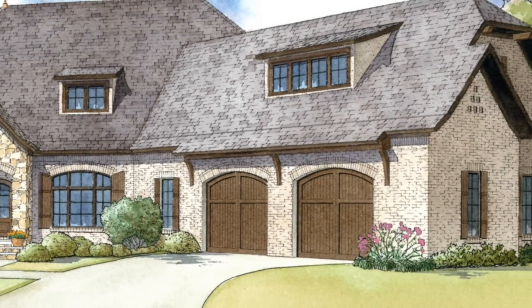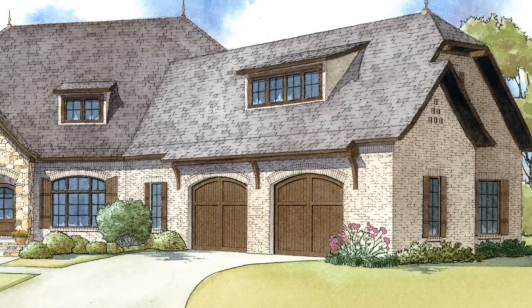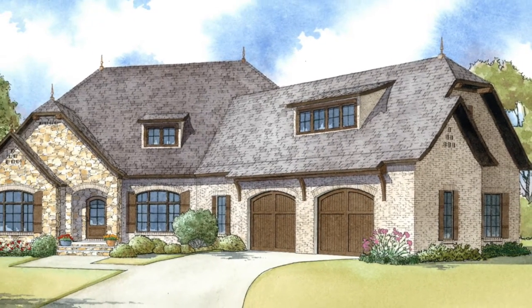Note the garage. We've used arched cedar brackets to highlight the garage doors, which adds even more street appeal.